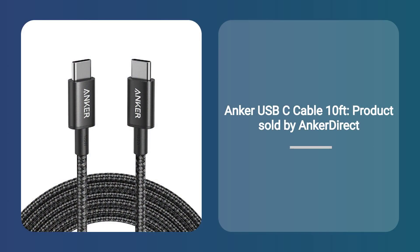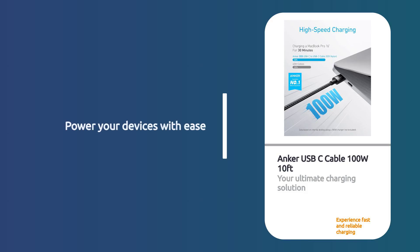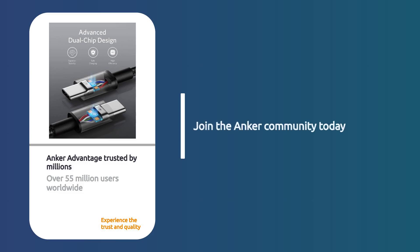Anker USB-C Cable 10-feet, sold by AnkerDirect. Introducing the Anker USB-C Cable 100W 10-feet, your ultimate charging solution. Experience the Anker Advantage, trusted by over 55 million users worldwide.